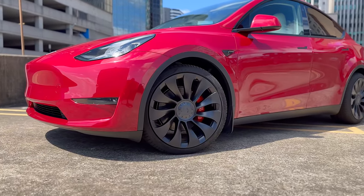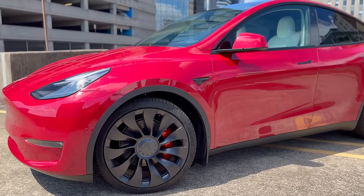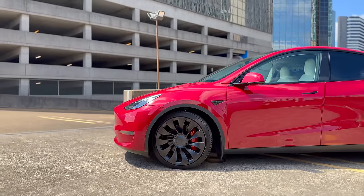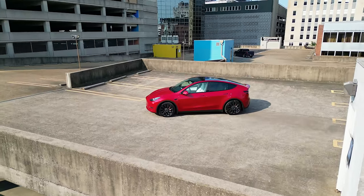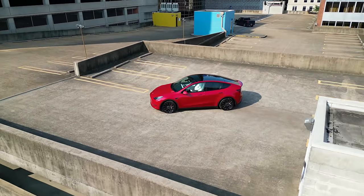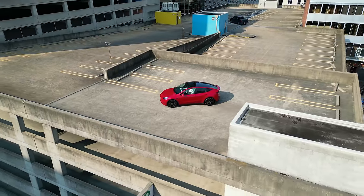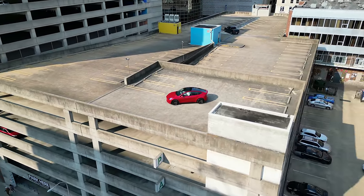I'll make sure to include the links and any special discount codes for each accessory in the description below in the exact order I go over them. So all you have to do is sit back, relax and enjoy this video. And real quick, I want to be upfront and honest with you. I purchased every single one of these 33 accessories except for 3 of them which were sent to me a very long time ago and which I've made separate videos for. So rest assured, you'll be getting a genuine and unbiased review of each accessory.